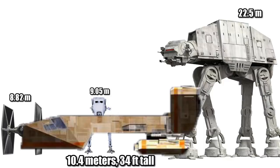At a height of 10.4 meters, or 34 feet, it would be taller than a TIE Fighter or an AT-ST, but shorter than an AT-AT.